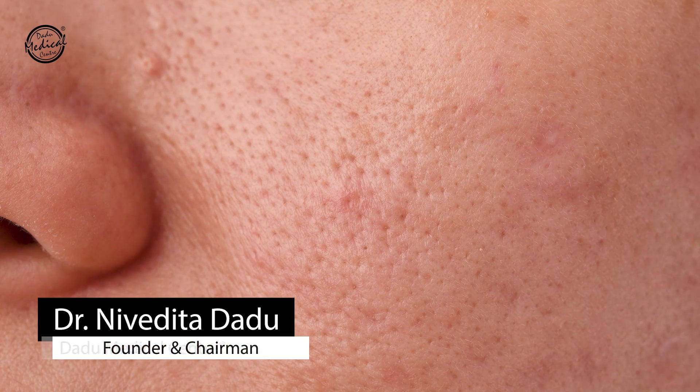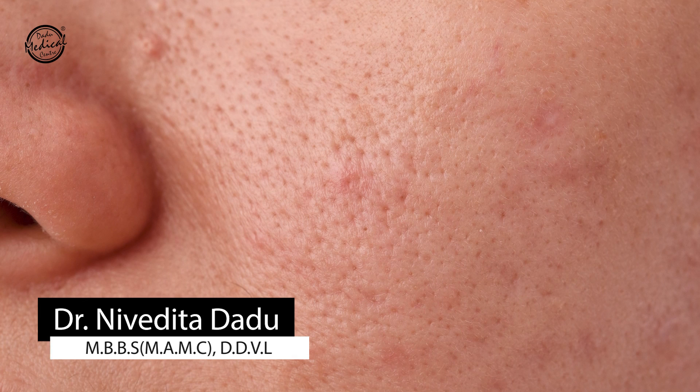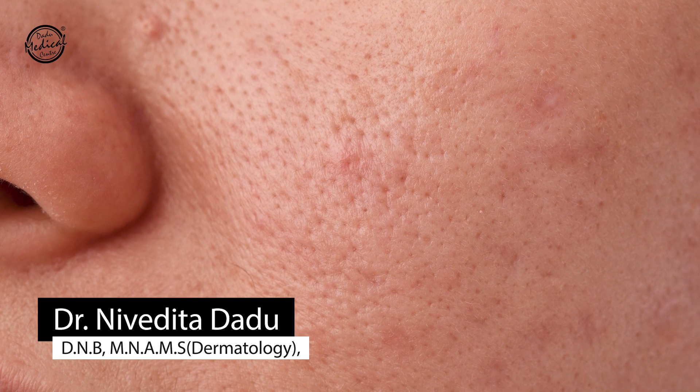If you are looking for treatment for open pores, you are on the right video. Open pores are openings in oil glands and they are associated with very oily skin. Open pores are more visible in warm air. Today we will discuss what you can do for open pores.